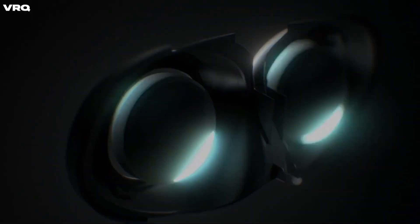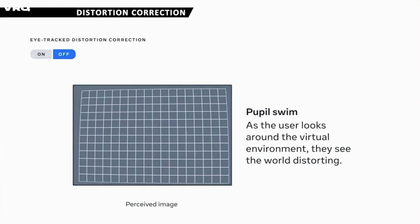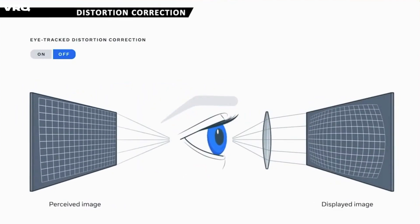Another challenge tied to eye tracking is number 9: optical distortion correction. VR lens displays naturally create image distortion due to pupil swim that needs to be corrected in software to solidify immersion, and this will become an even bigger challenge with dynamic displays and eye tracking to overcome.